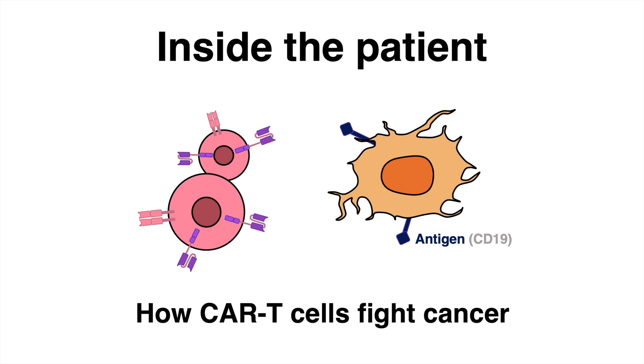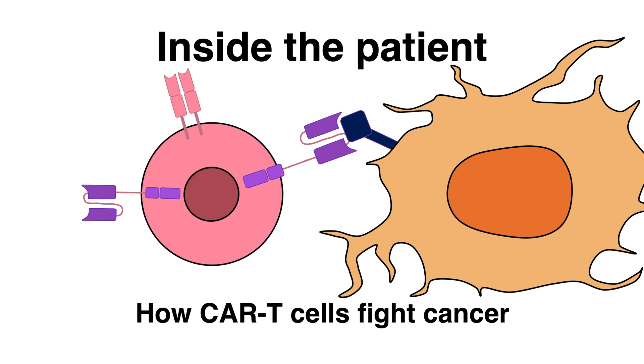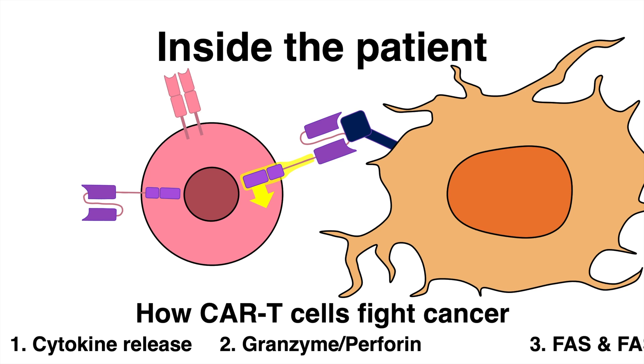Once they encounter tumor cells with the distinct antigen, such as CD19, they recognize the cancer cell and the altered conformation of the receptor activates downstream signaling. There are many different ways how CAR T-cells can eliminate the cancer cell. A common mode of action is the release of cytokines, which kills the cancer cells.